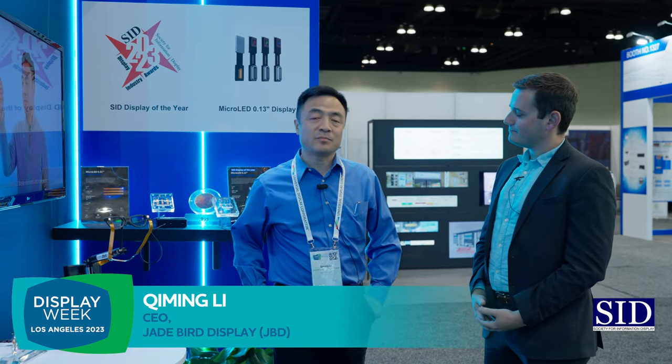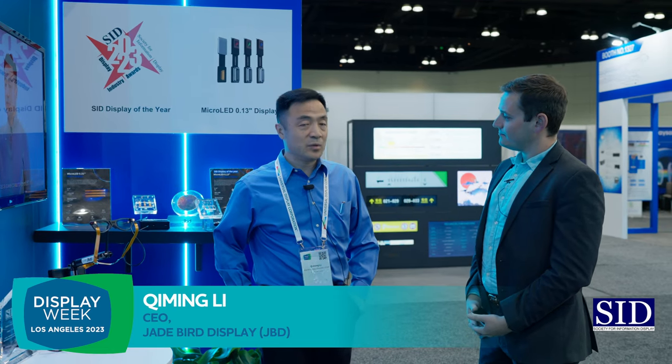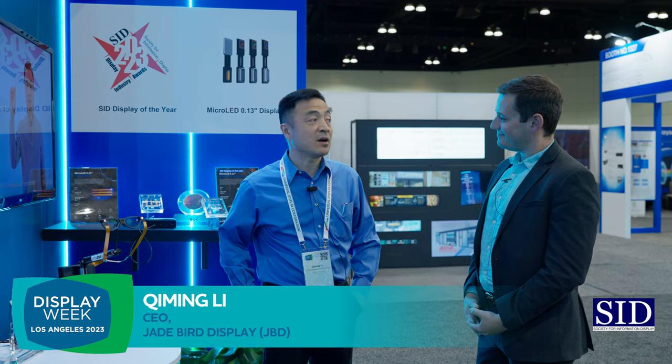Jade Bird — we started Jade Bird from 2015, so it's been eight years. At Jade Bird we mainly focused on AR micro-LED panels. We want to create the smallest and yet brightest display panels for the AR market.